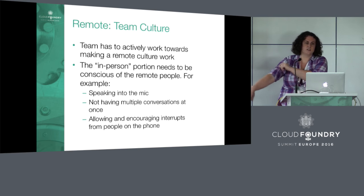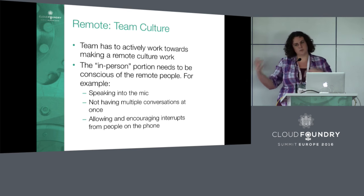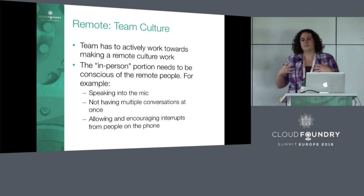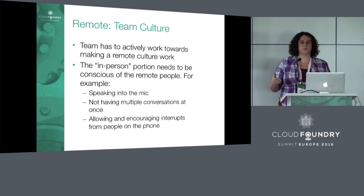There's also just a general willingness of the team to do remote development. The team has to actively work towards this. It has to be an entire team buy-in from both the remote people and the people in a central office, who have to be super conscious of the remote people. It has to be something people are actively working towards. A lot rests on the in-person people — in our case, the San Francisco people.